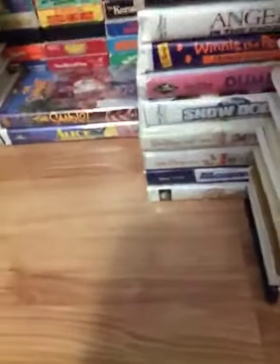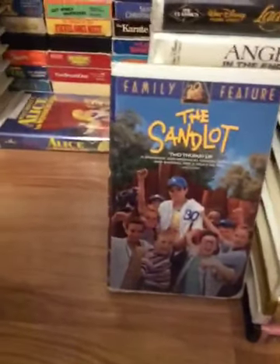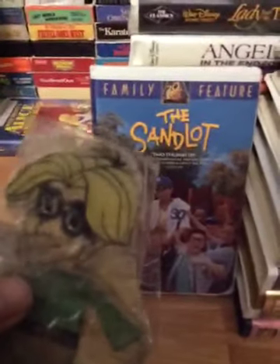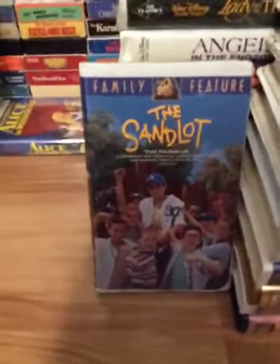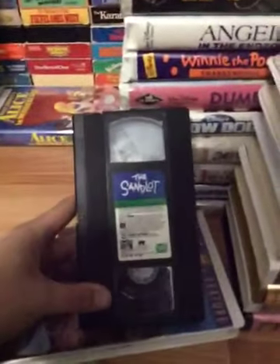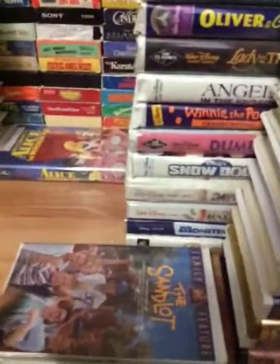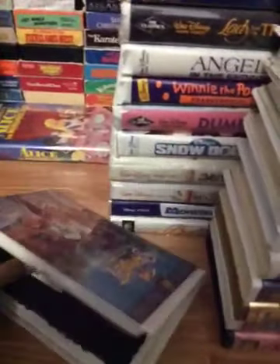Now let's get continued. Next tape is The Sandlot, part of the Fox Family Features series. Sean, have you seen it? Yep. Let's get continued. Here's the spine and the back. This tape has a vertical sticker label. There's the year code — the 15th week of 1994. This is a good movie.